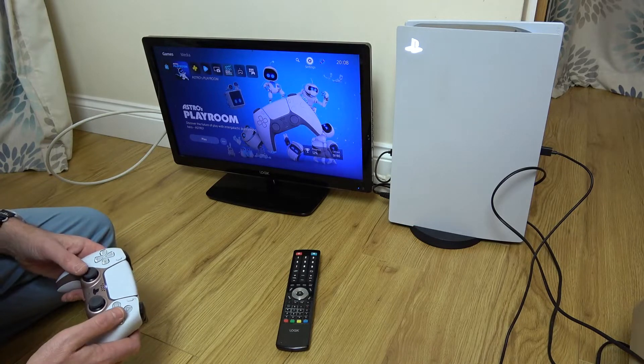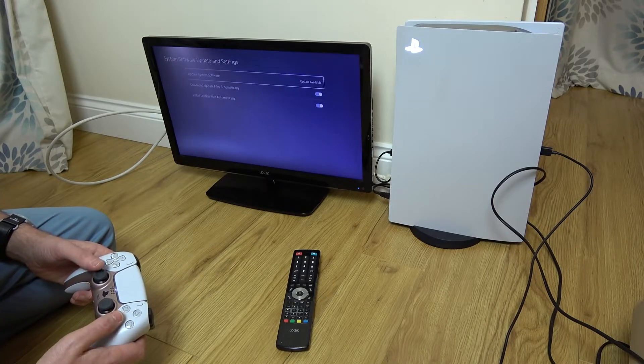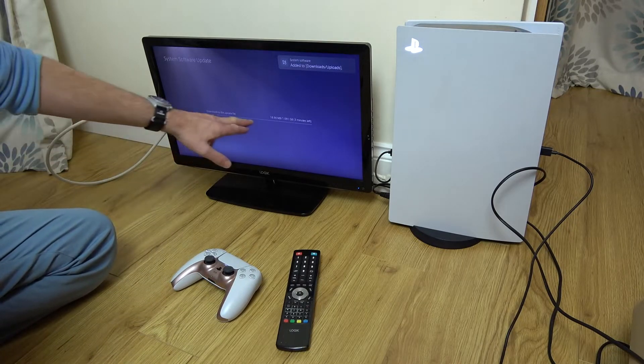Now go back up to Settings and try the same thing again. Down to System, System Software Update and Settings — Update Available. Let's see if it's going to work now. There we go.